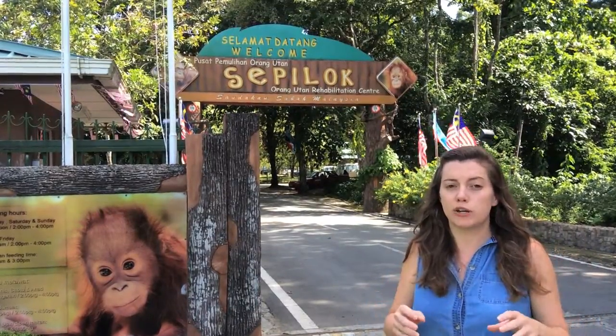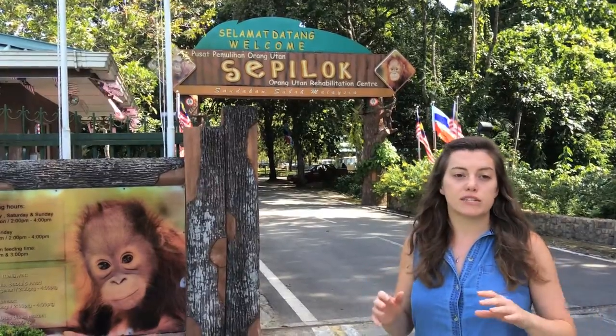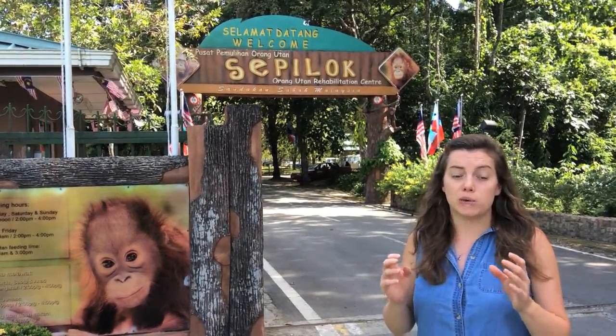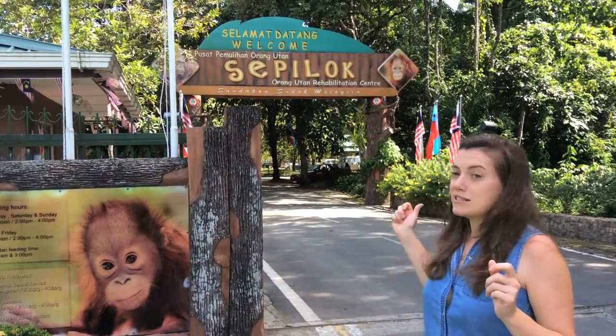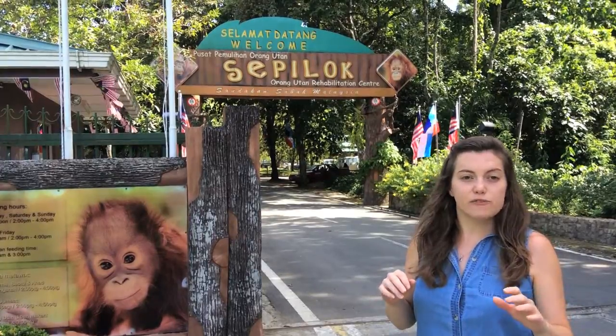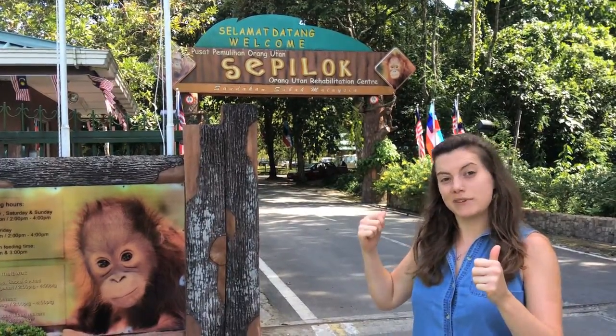When they've been in the center for long enough, they release them back into the wild — so they don't stay here forever. It's true conservation, true rehabilitation, which is really exciting. We're now going inside to see one of the feeding stations for some of the older orangutans.